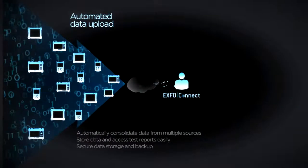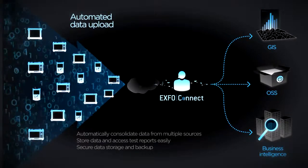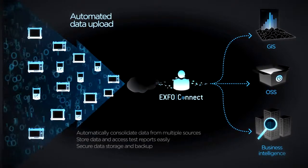Finally, the FTB500 platform is EXFO Connect compatible, offering automated asset and test data management capabilities.